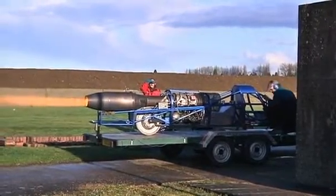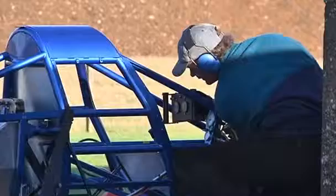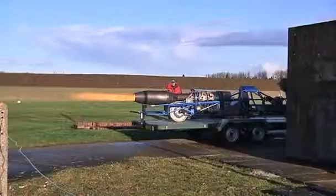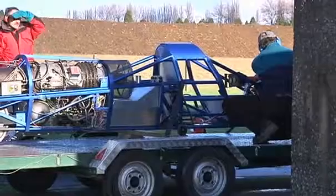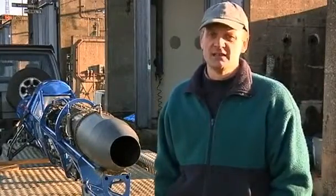Richard Brown's new high-speed jet bike is designed to travel very fast. Brown plans to ride it at a speed of about 720 km per hour, so there was a great deal riding on this — the first test firing of his one-of-a-kind converted helicopter engine.